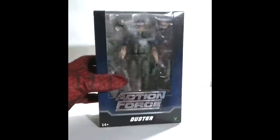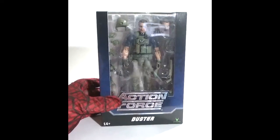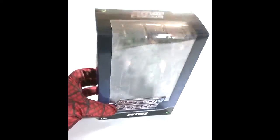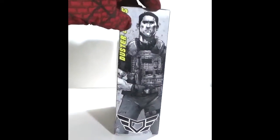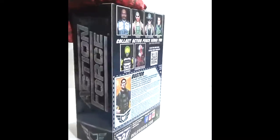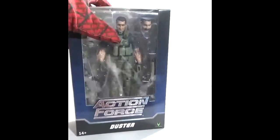Next up is Action Force Series — Duster. This figure was on sale on Valaverse's website not too long ago, so I decided to take advantage of it and purchase it. Another internet purchase from the Action Force line.